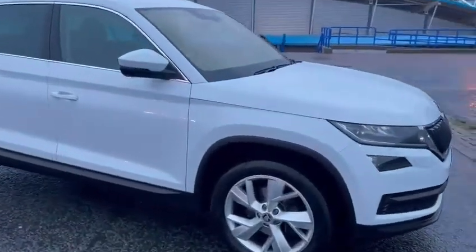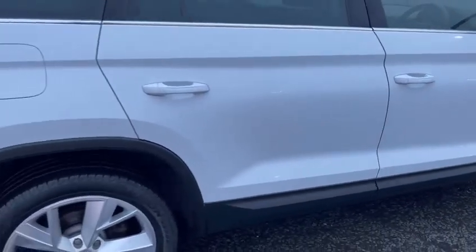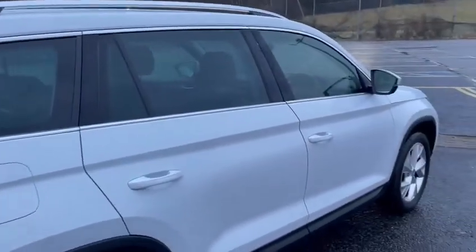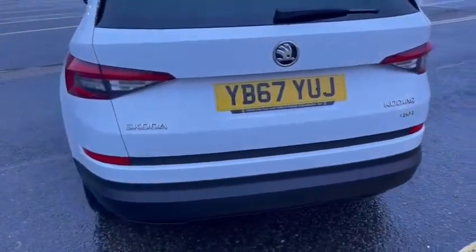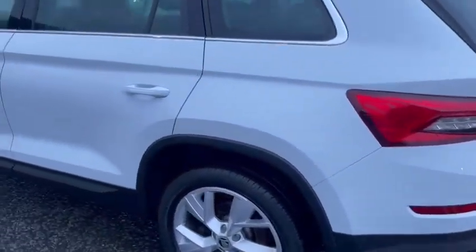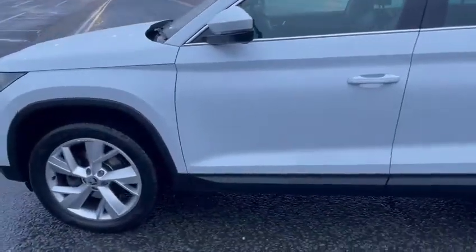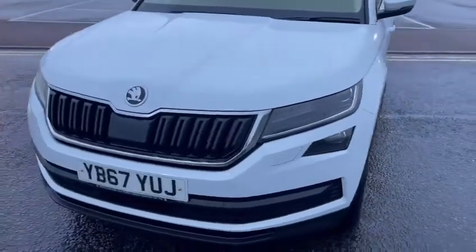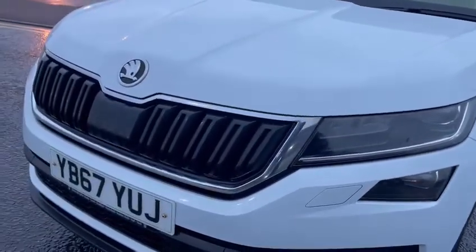Starting to look around the vehicle, looking for any little marks. You've got the fantastic 19 inch alloy wheels. Coming around to the rear of the vehicle, you've got the rear parking sensors. Coming to the near side, you also have the LED daytime running lights and Xenon headlamps as well.